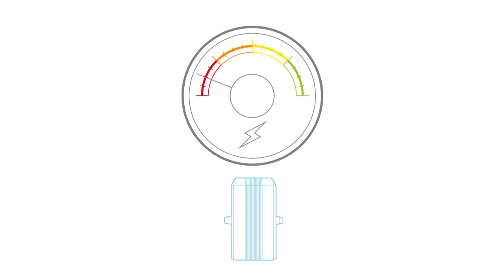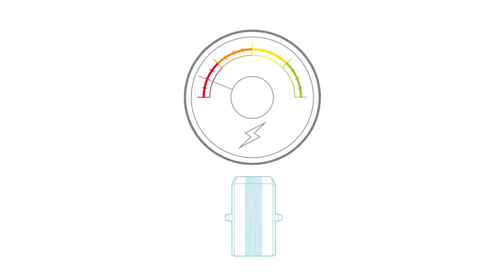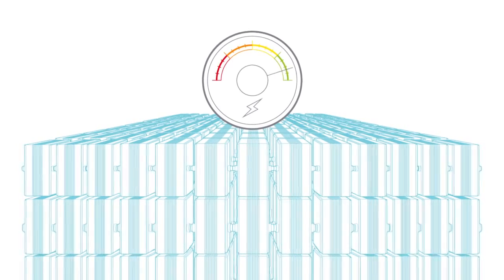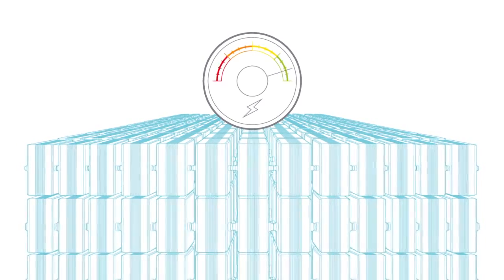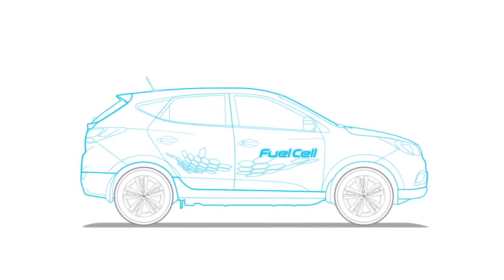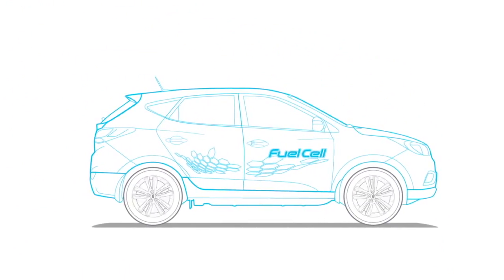To generate sufficient voltage to power a vehicle, hundreds of fuel cells are stacked. The combined electricity from the stack of fuel cells powers an electric motor, which drives the IX35 fuel cell, and water is the only by-product.